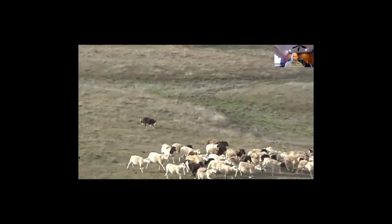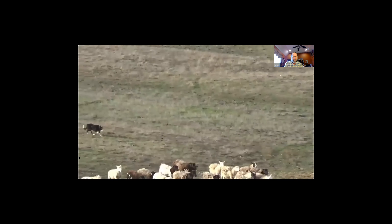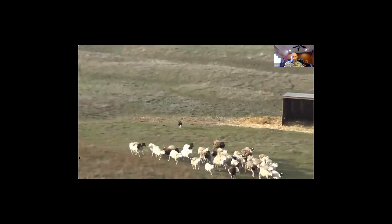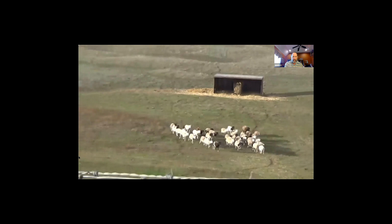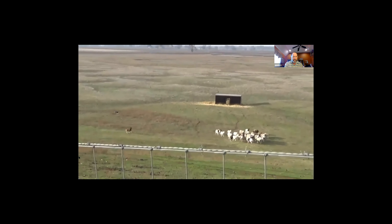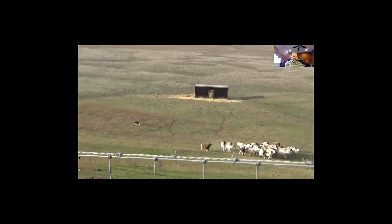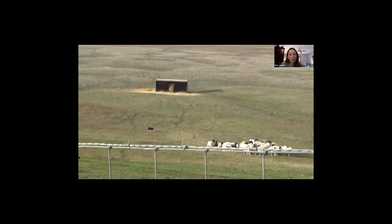Newt is more of a cattle dog, but you can work sheep with him. The difference between sheep dogs and cattle dogs is that sheep dogs are usually a little softer and work a little further away from their stock. Sheep are a little more flighty than cattle.